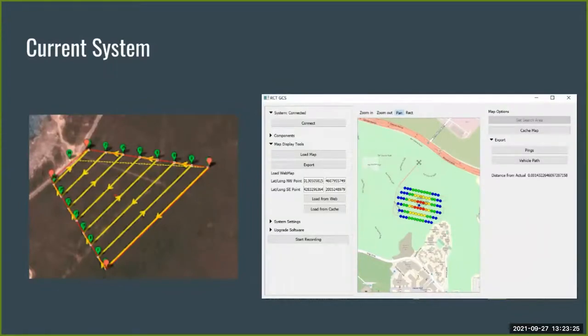Our current drone system flies over a specified area in a lawnmower pattern, continuously collecting data and calculating in real time where the transmitter is estimated to be and how precise that estimate is. Our UI after a simulated flight shows circle symbols representing pings received from the transmitter — strongest pings colored red, weakest colored blue — and a diamond symbol representing the estimated location.